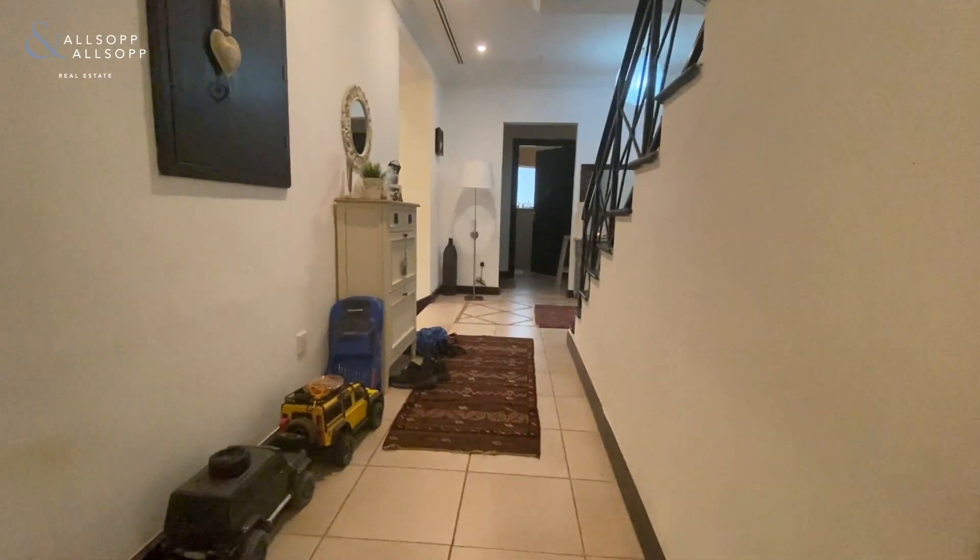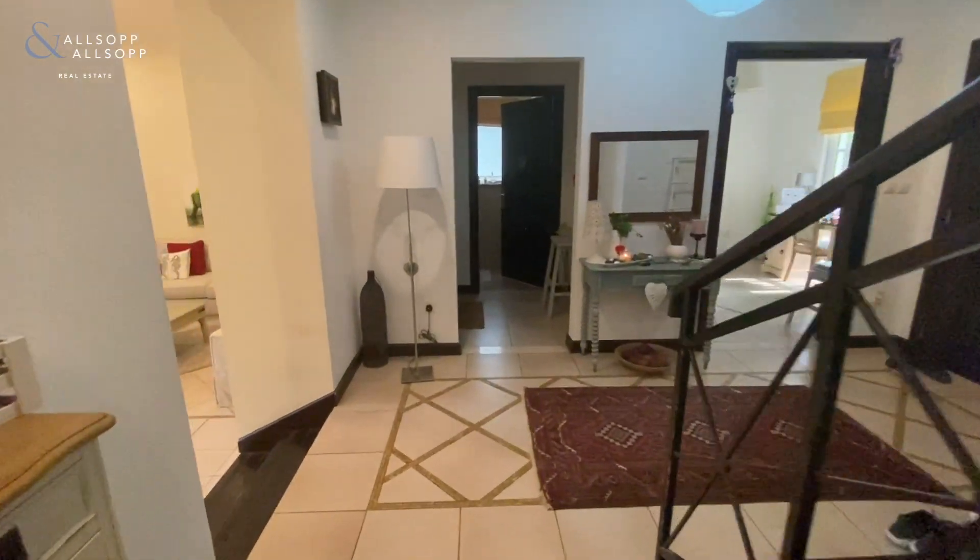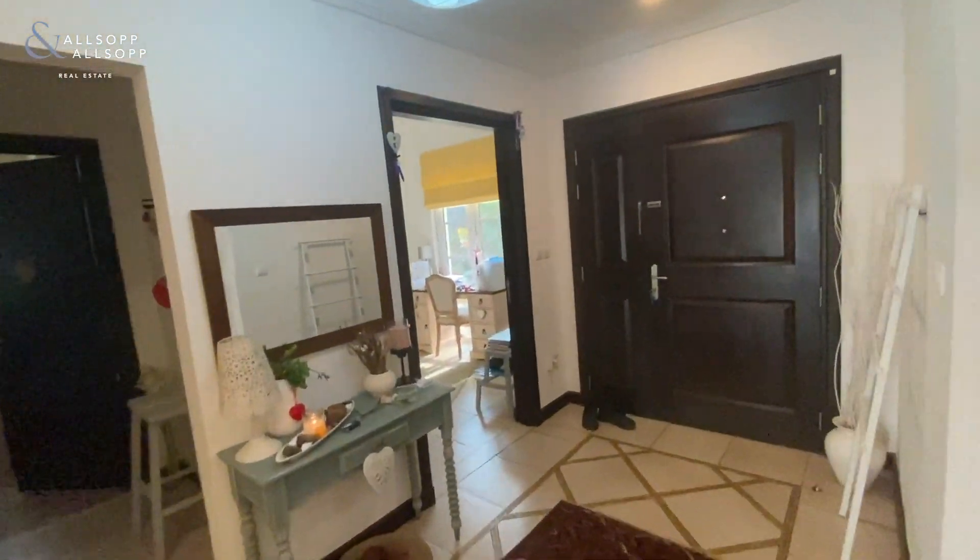This white door in front leads you to the double garage outside, and the door on the left is understair storage. As you can see we've done a full loop of the downstairs and that leads us back to the study in the entrance.